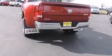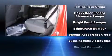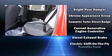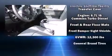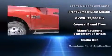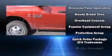Audio features include an AM/FM radio and six well-positioned speakers. Safety equipment has been integrated throughout, including dual front impact airbags, head curtain airbags, traction control, and a panic alarm.